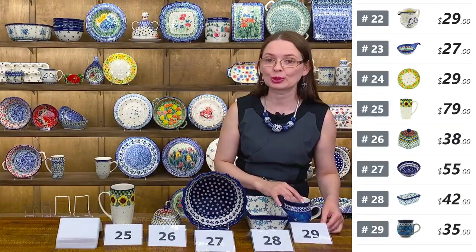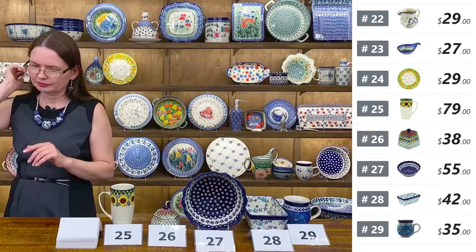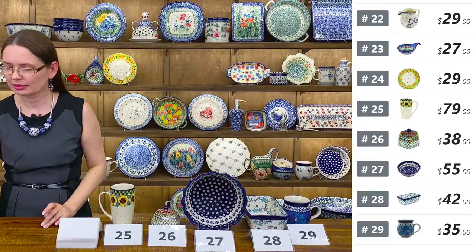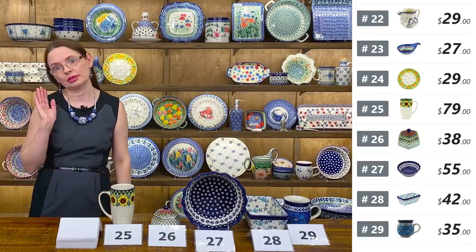Perfect for morning coffee or small afternoon tea. Twelve ounces is not small at all. In Poland we use a lot of eight-ounce cups, so twelve ounces comparing to eight is a big mug.